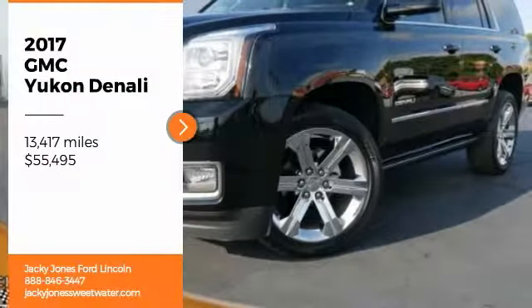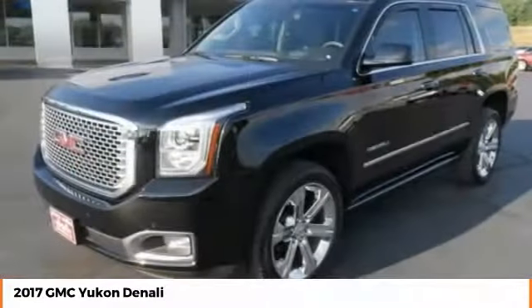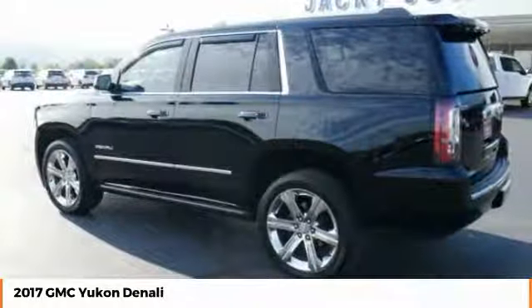We are pleased to show you the 2017 Yukon. Peace of mind comes standard with GMC's 100,000-mile 5-year powertrain warranty and Yukon's 5-star frontal crash test rating.